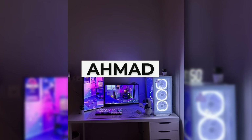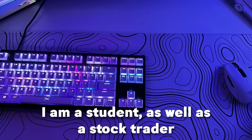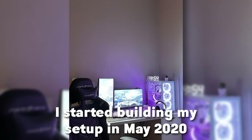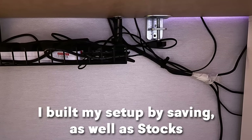Let's take a look at the next one by Ahmad — I hope I said your name right. He's 13 years old from Dubai. He's a student as well as a stock trader. He built the setup for gaming, Netflix, and stocks. He started building this setup in May 2020, so he's been upgrading a lot since then. It took him around three years to build it all, and he built it through saving and stocks.